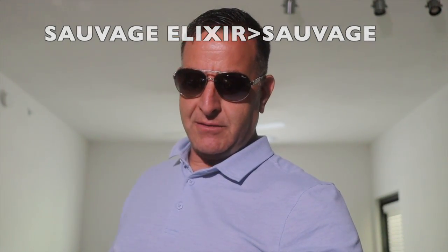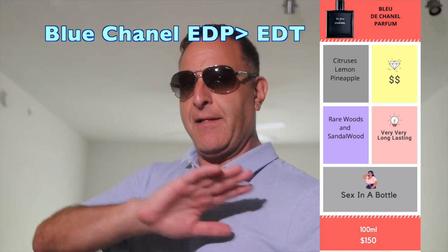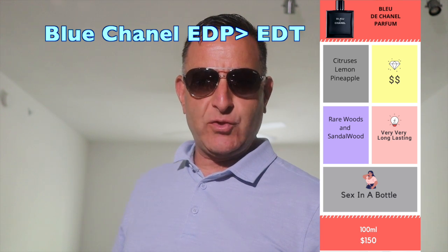Another one that's kind of expensive but totally worth it is Bleu de Chanel Eau de Parfum. You want to get that in your collection — anybody from level one to whatever level fragrance enthusiast you are.